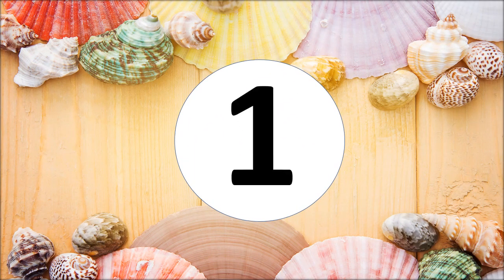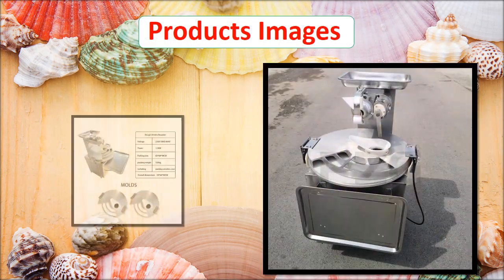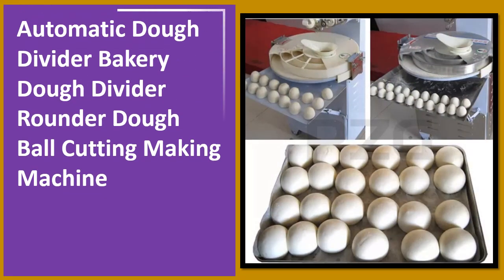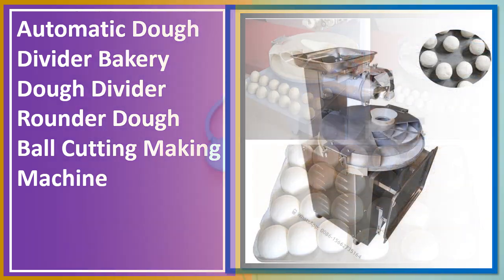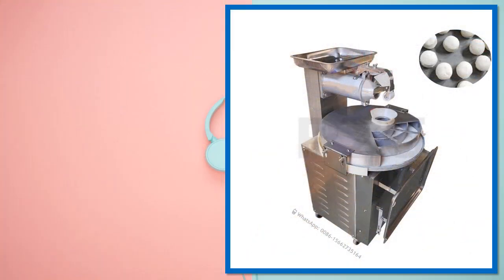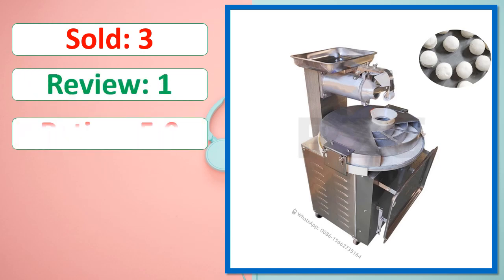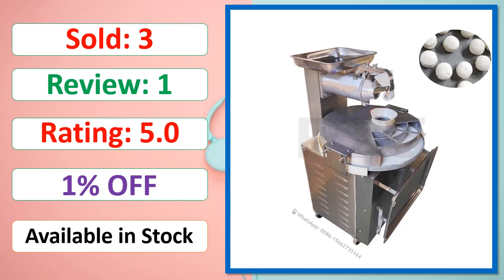At number 1. This is a best quality product. Sold, review, rating, percent off, available in stock.